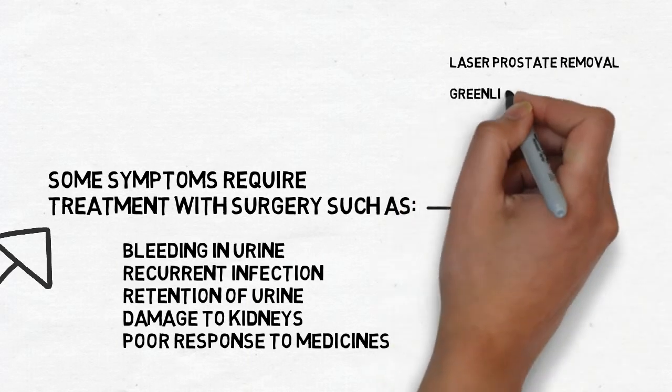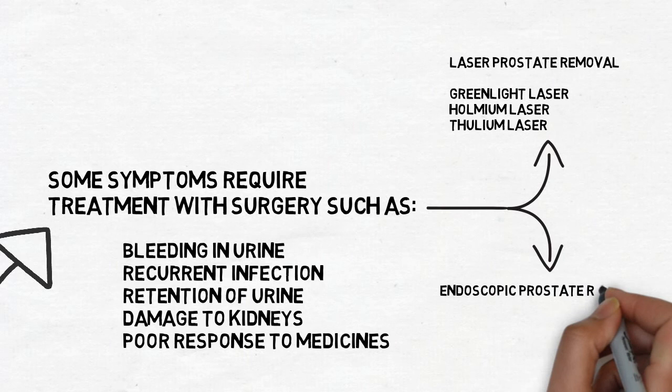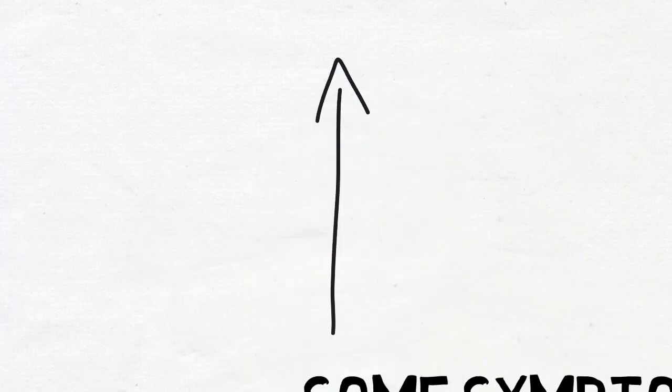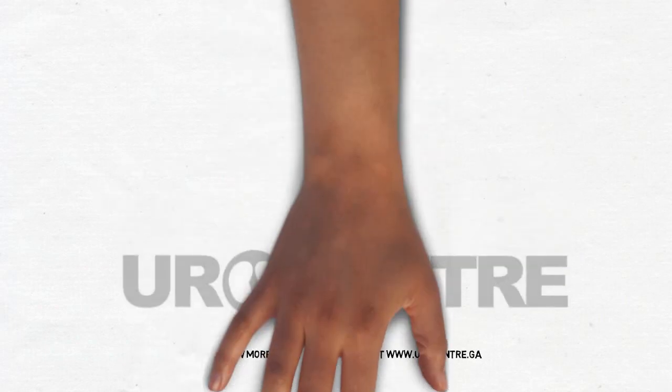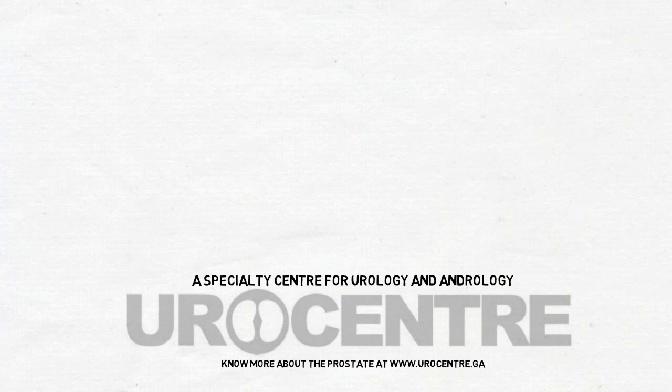Laser prostate removal using green light, holmium, or thulium laser is one of the ways of surgically managing the enlarged prostate. At Eurocentre, we have all the technological advances to manage the enlarged prostate gland.